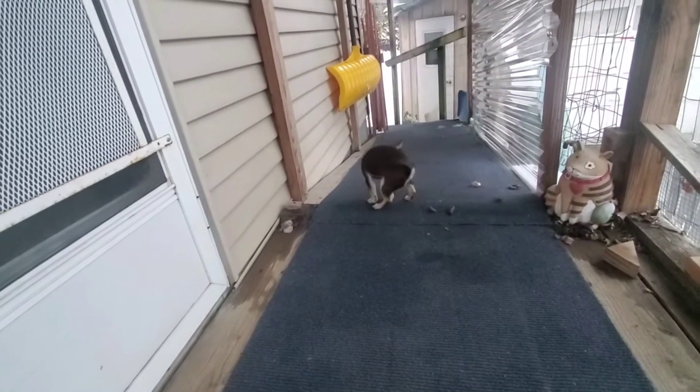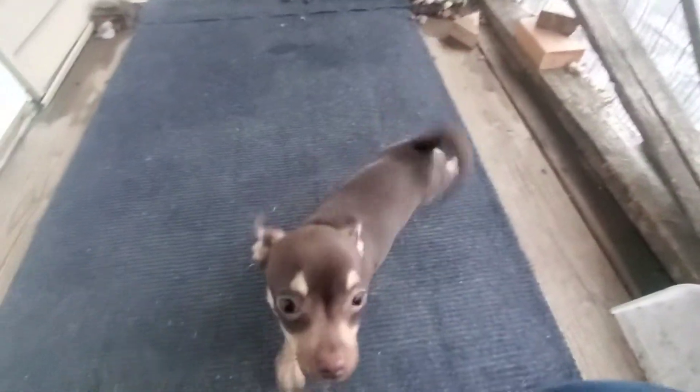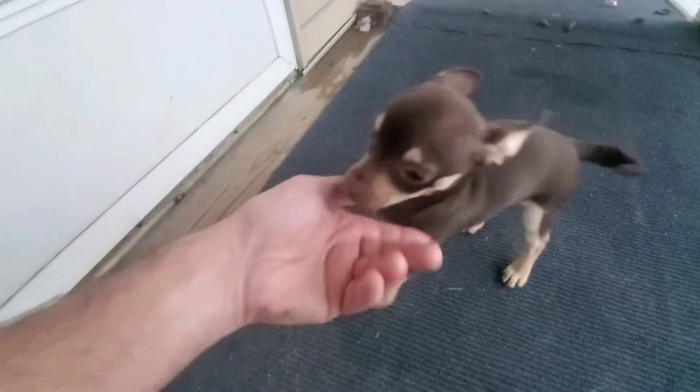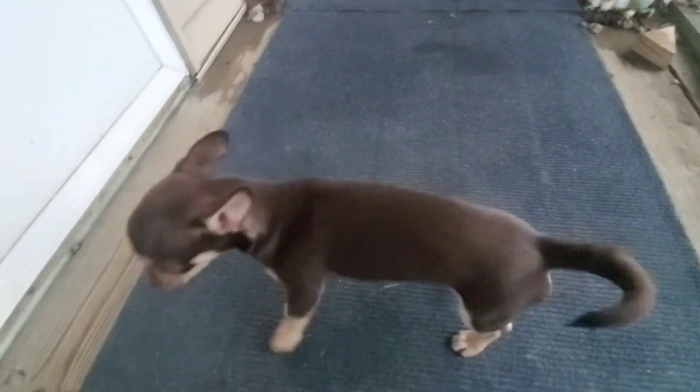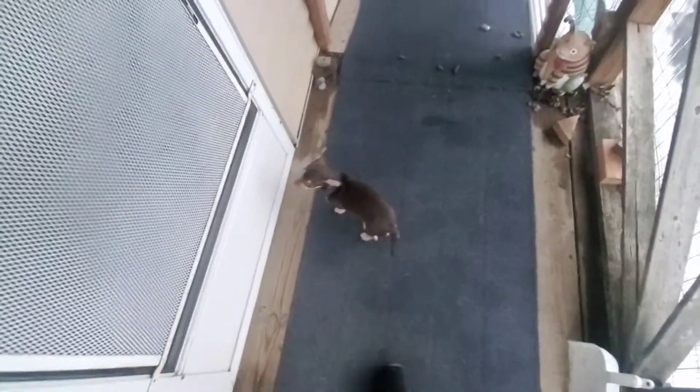Nobody really wants to see it but this is the game we play. Good boy, did poops! Let's go get a cookie now — you get a cookie for doing poops. Good boy, Junior! Now let's go inside and get a cookie. Good boy.